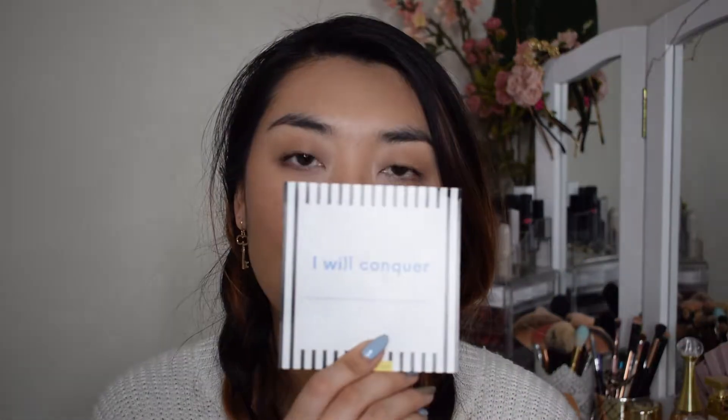So here is the card and it says 'Game Face,' and on the back it says 'I will conquer blank' — there's a little blank for you to fill in. I will conquer this video and it will be awesome. Anyways.